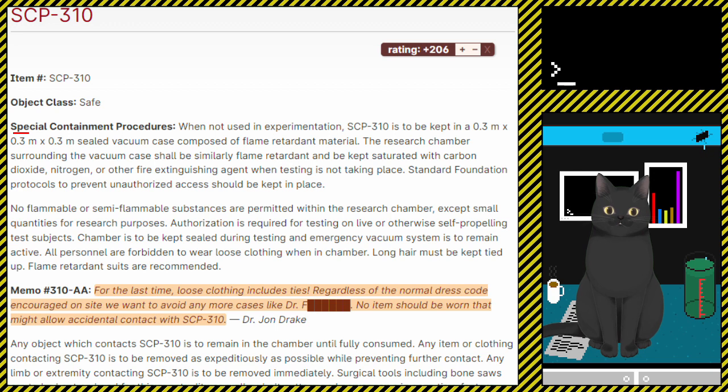Special containment procedures. When not used in experimentation, SCP-310 is to be kept in a 0.3m x 0.3m x 0.3m sealed vacuum case composed of flame-retardant material. The research chamber surrounding the vacuum case shall be similarly flame-retardant and kept saturated with carbon dioxide, nitrogen, or other fire-extinguishing agent when testing is not taking place. Standard Foundation protocols to prevent unauthorized access should be kept in place. No flammable or semi-flammable substances are permitted within the research chamber except small quantities for research purposes. Authorization is required for testing on live or otherwise self-propelling test subjects. The chamber is to be kept sealed during testing and the emergency vacuum system is to remain active. All personnel are forbidden to wear loose clothing when in the chamber. Long hair must be kept tied up. Flame-retardant suits are recommended.